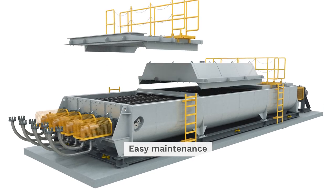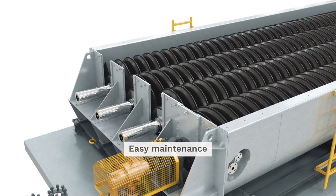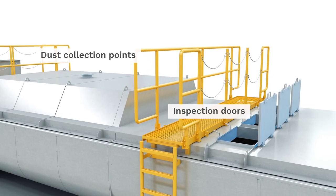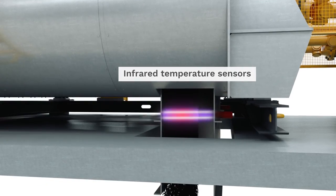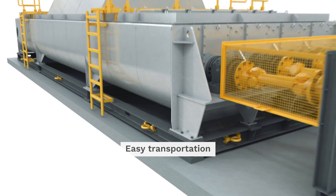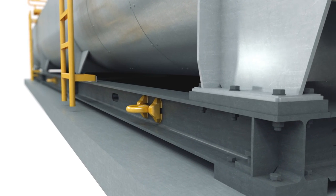The removable covers and standardized components enable easy maintenance. The equipment design also features inspection doors, dust collection points, and infrared temperature sensors. Transport of the heat exchange screw is guaranteed with a preparation for roll-on roll-off transportation.